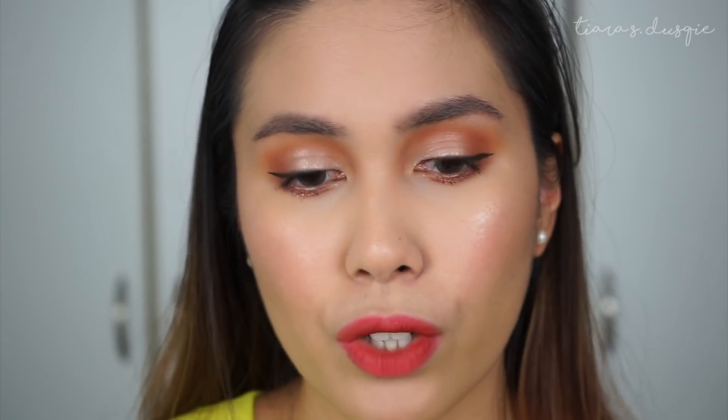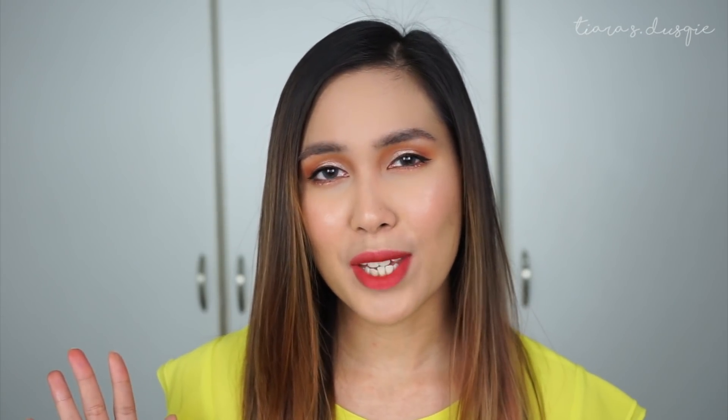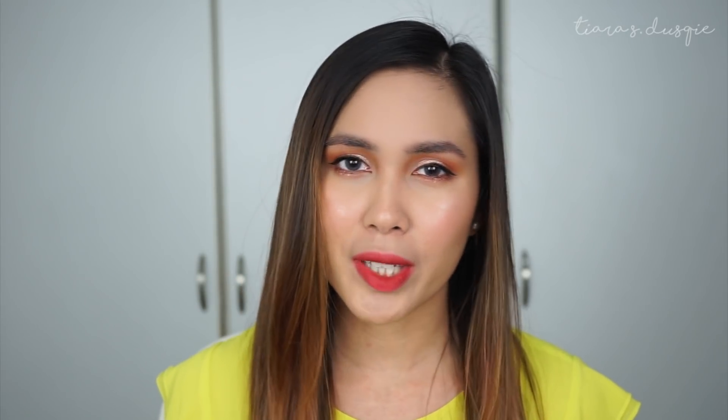This is the finished look! I hope you guys enjoyed this chatty Get Ready With Me where I shared how I use some of my favorite products to achieve my go-to makeup look. Don't forget to give this video a big thumbs up if you enjoyed it and subscribe to my channel if you want to see more videos from me. Thank you so much for hanging out with me and I hope to see you guys soon in my next video. Bye!